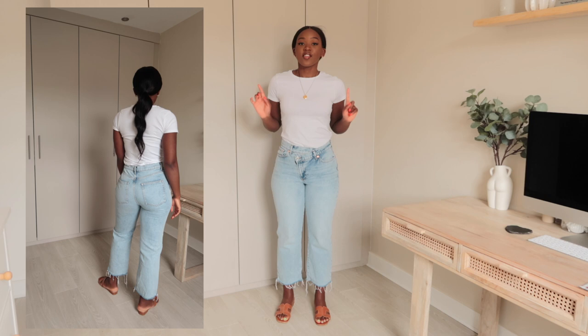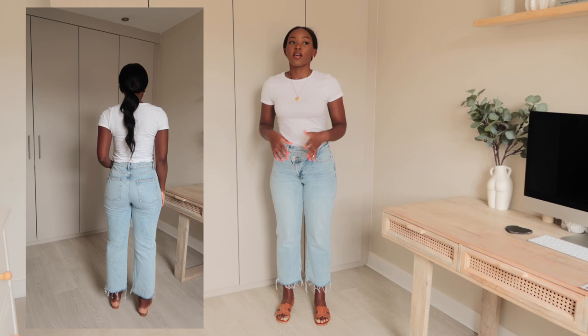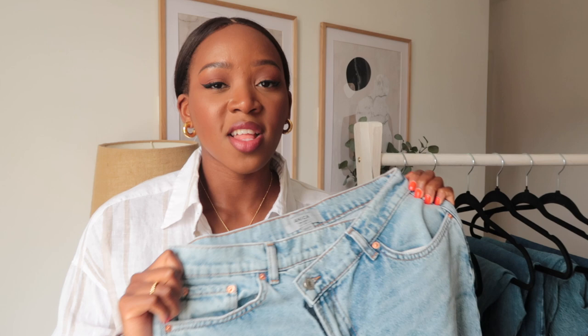I went for a size 12 length 30. I initially showed them in a vlog but then decided to cut the hem for a frayed look — I feel like it's really effortless and chilled. I put them in the wash to help fray them. I absolutely love these jeans — they fit really well, they're super comfortable, the denim isn't too rigid, and I would actually wear them every day. The price is good, and my adjustment of cutting the bottom makes me love them even more.